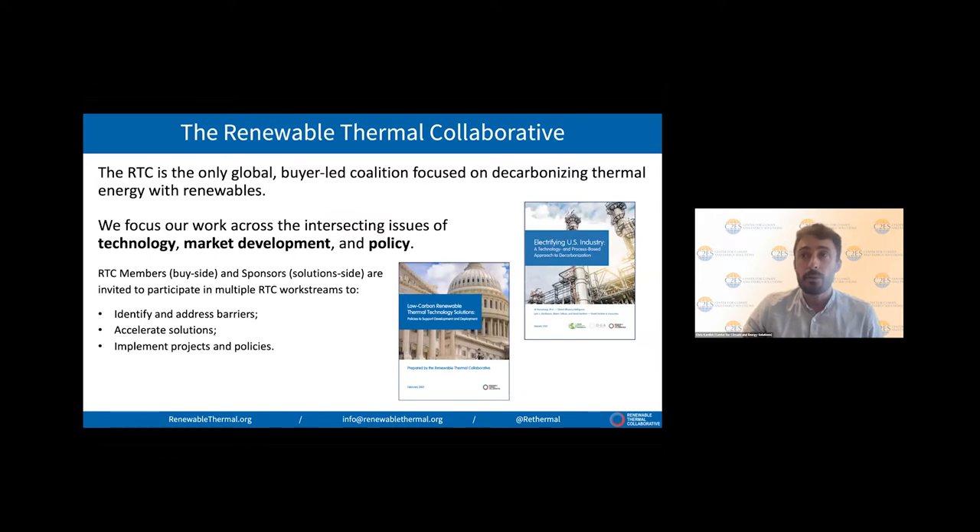We bring together companies and organizations that are large consumers of thermal energy with companies developing solutions across a range of technologies like solar thermal, green hydrogen, renewable natural gas, electrification, and many other areas. Our members are largely big companies with big manufacturing footprints in the US and globally. The solutions providers are the sponsors, and you're going to be hearing from some of those sponsors today. We come together in working groups to assess barriers to deployment and push for solutions, especially on policy, technology, and market development.